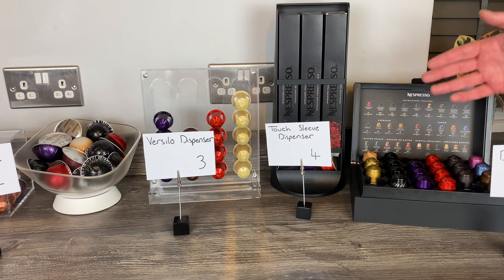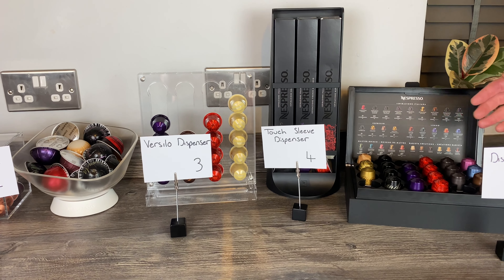With only 24 pods accessible at a time on top, it's not a lot when you're a Nespresso lover with a variety of pods. But I do genuinely love the look of it - it threw a spanner in the works because we thought it would be way down the list, but actually it ended up way up the list. We've been debating the rankings for days.